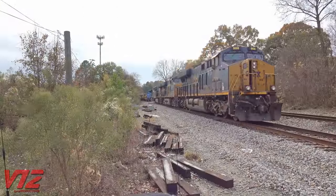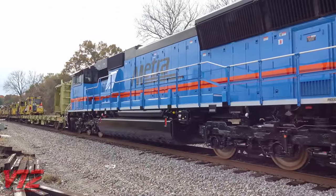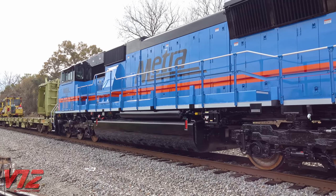A big thanks to the engineer for moving the train up here so I could get a good look — I'm not sure if that was intentional or not, but either way, it was appreciated. Now it's time to take a look at some of the features of the SD70MACH.